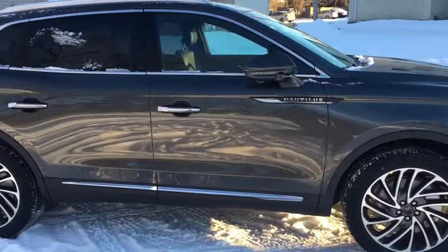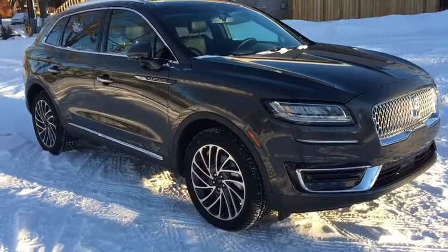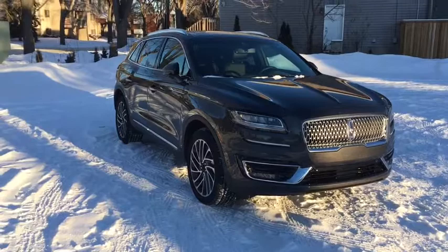Obviously I won't be able to cover all the features included on this Nautilus in such a short video, so if you do have any further questions please contact us at WaterlooLincoln.com. In the meantime to stay up to date, please like us on Facebook, follow us on Twitter and Instagram and subscribe to our YouTube channel. Now let's take a quick look sitting inside the Nautilus.